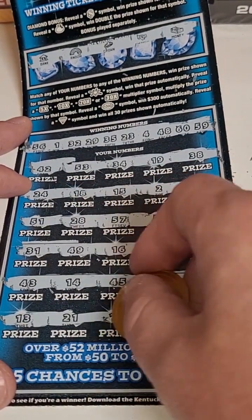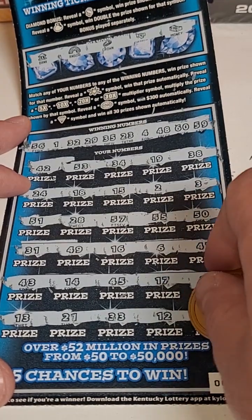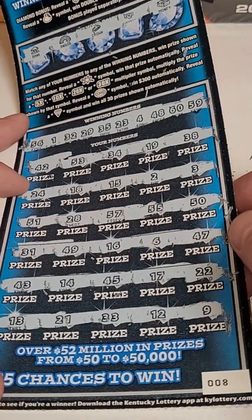Last row: 13, 21, 33, 12, and 9. Alright, 3 losers — $90 gone just like that.